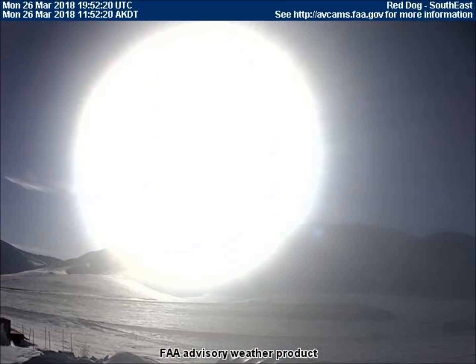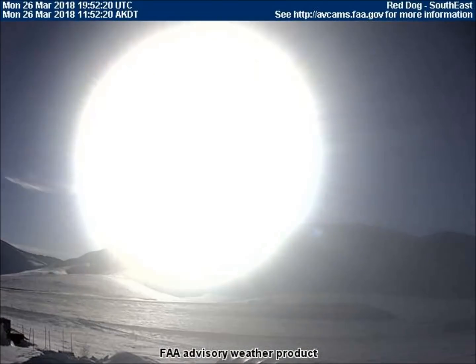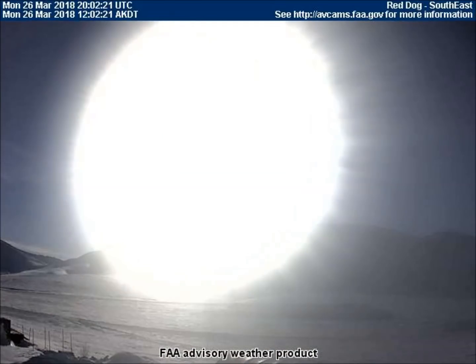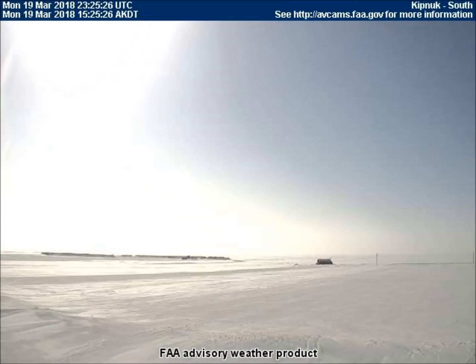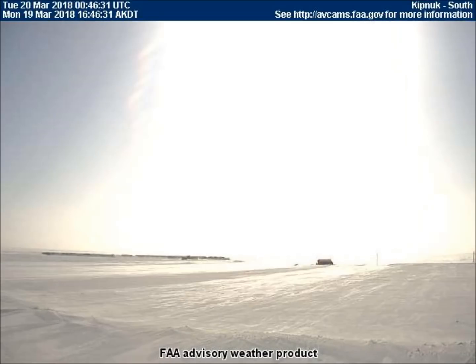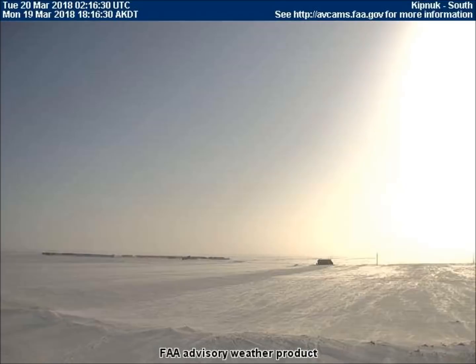The southeast-facing weather cam in Red Dog, Alaska captured what is a very frequently viewed sight. The sun appears to be changing sizes dramatically. Some viewers may recall that we saw the sun increase nearly 30 times in size on March 19th from the south-facing weather cam in Kipnook, Alaska.